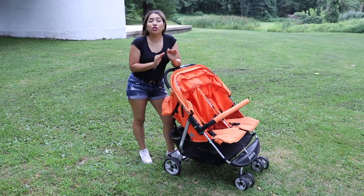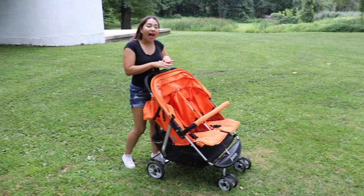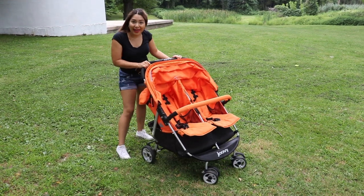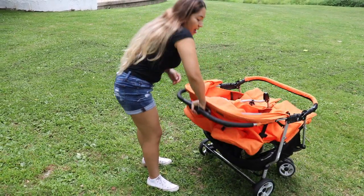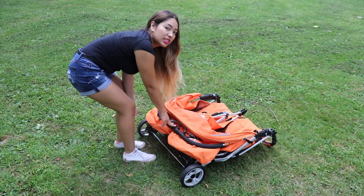Another thing I have to add for this stroller is that it's so smooth — they did an amazing job to keep your babies happy. Alex never wanted to come out of the stroller! To put it away, there are two buttons right here, so you push them and then turn the handle down. And if you want to open the stroller, all you have to do is just lift it.